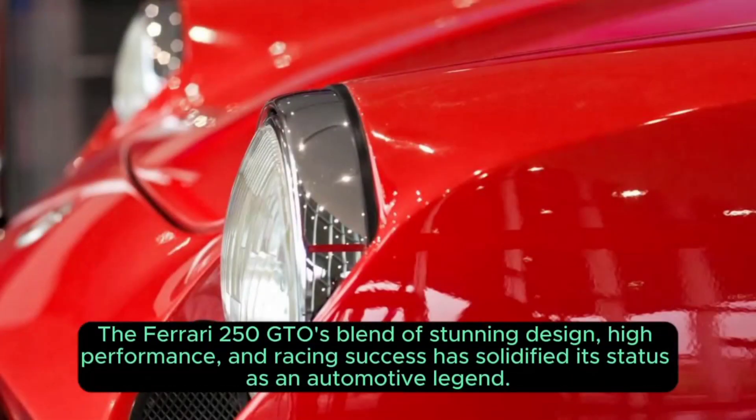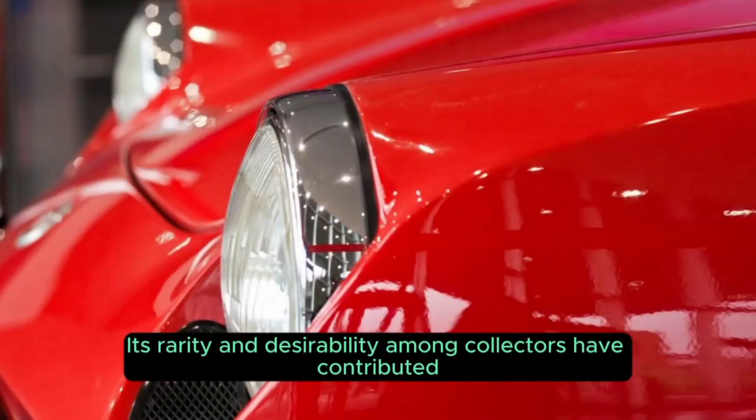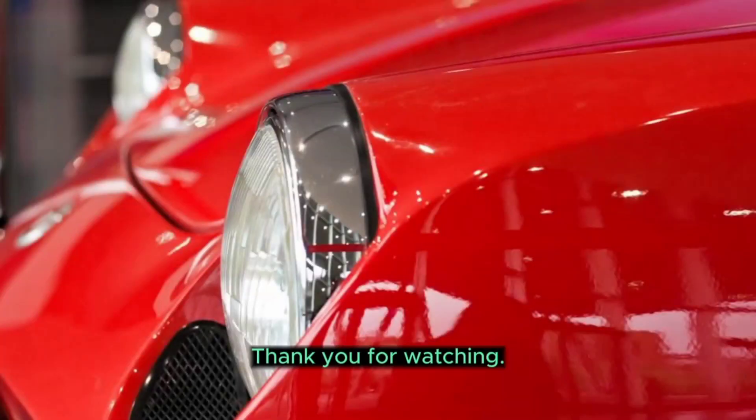The Ferrari 250 GTO's blend of stunning design, high performance, and racing success has solidified its status as an automotive legend. Its rarity and desirability among collectors have contributed to its enduring reputation as one of the most iconic and valuable cars ever created. Thank you for watching.